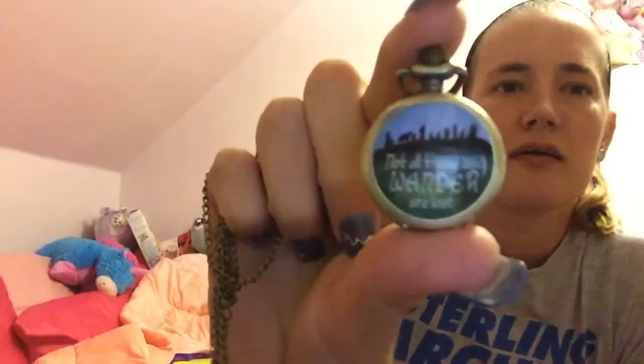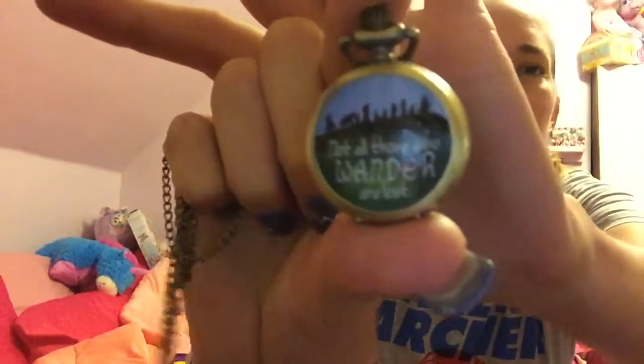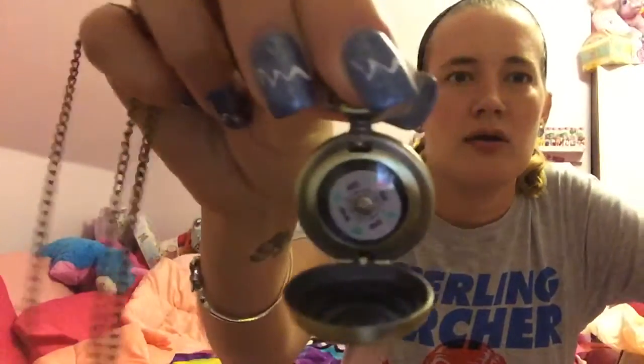And then this looks like a necklace. It kind of looks like a locket or a watch. 'Not all those who wander are lost.' Oh, that's cool — it's a compass! Because, you know, they go on their long journey in Lord of the Rings, so of course they're going to need a compass to figure out where they're going. Yeah, that is neat. I really like this. And it's got a long chain. Yeah, I like that.